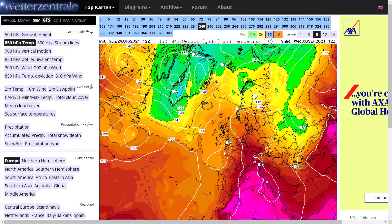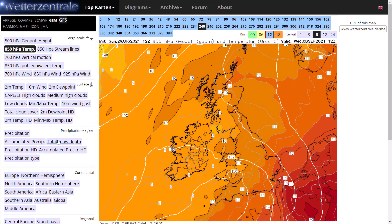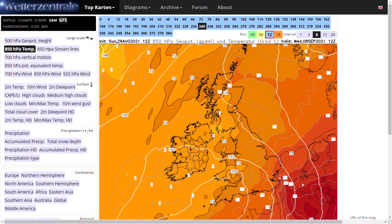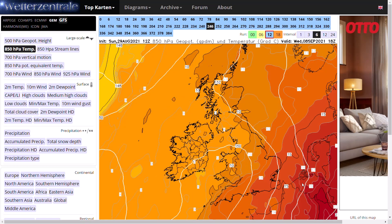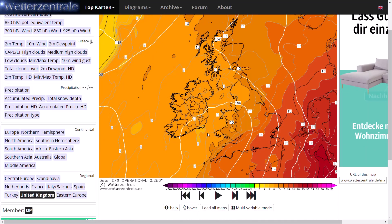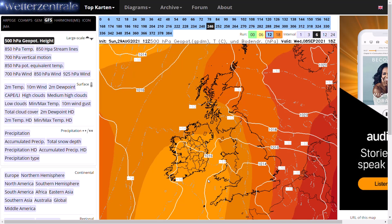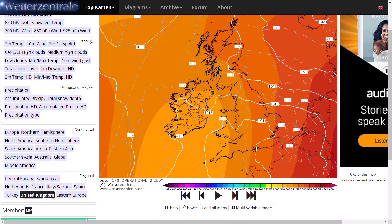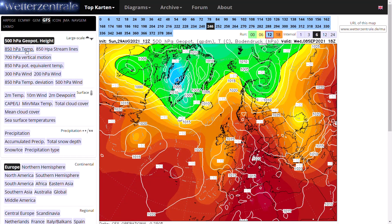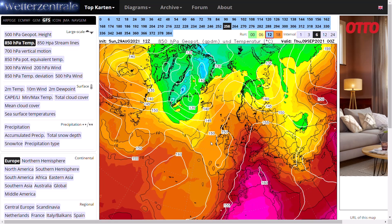If we zoom into the UK picture, you can see the 17, 18, even 20-degree isotherm is into northern France, creeping into the far southeast corner. We have a cutoff low just to our southwest, and that will be spiraling in some thunderstorms. Looking at the precipitation charts, it could be pretty severe — a lot of heat and energy being fuelled into that low pressure system.